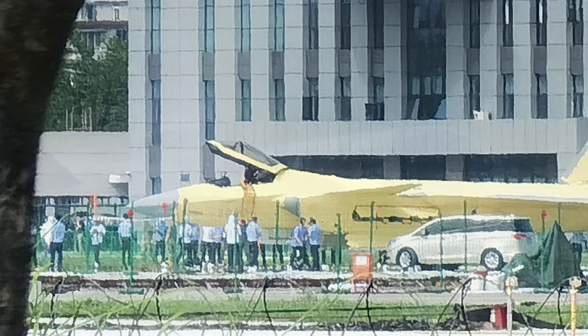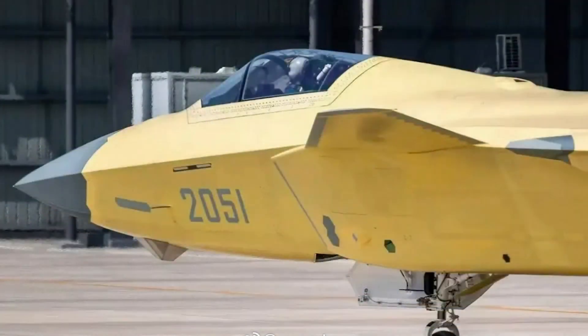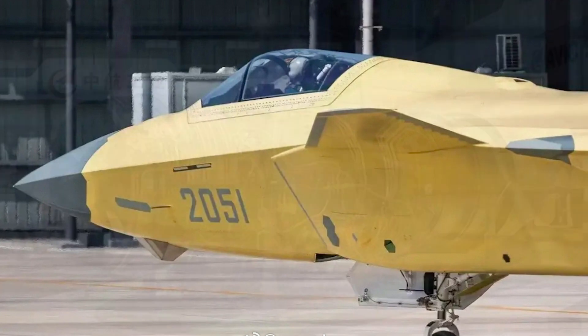The J-35 also went through similar changes. It is believed that the J-20B has the entire sensor and avionics suite upgraded. It will also adopt the WS-15 turbofan engine.